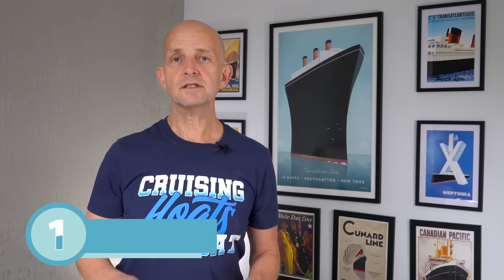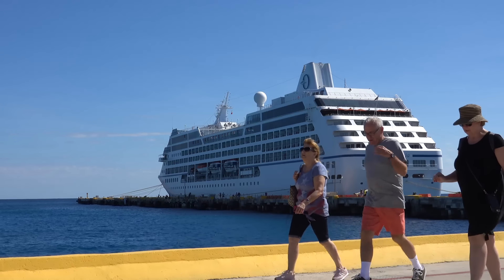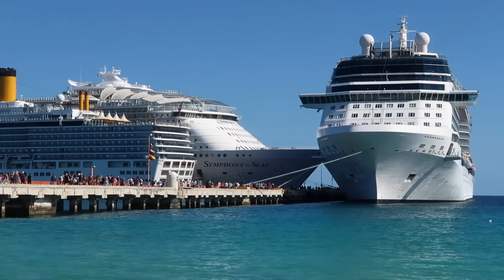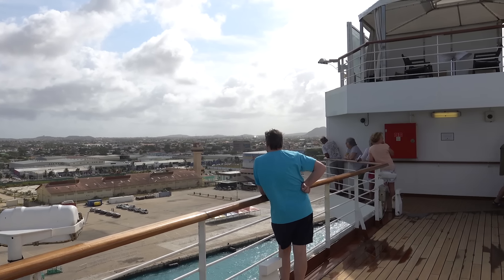Persistence. There are three key times when you can angle to get yourself an upgrade, and every single time you go on a cruise make sure that you're working it at each of these three times. First of all when you book, secondly after you've booked, and thirdly once you're on board. I'm going to share with you specific things to do at each of those times.